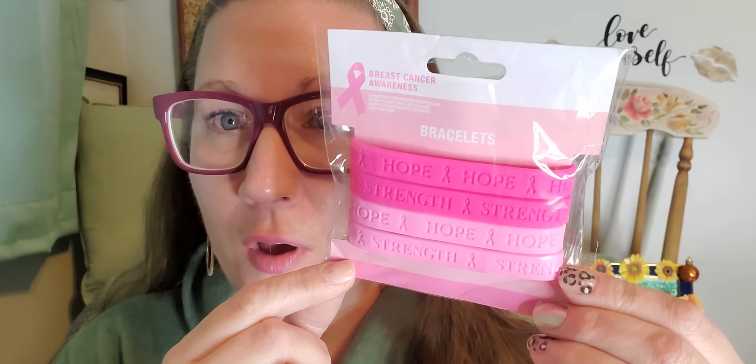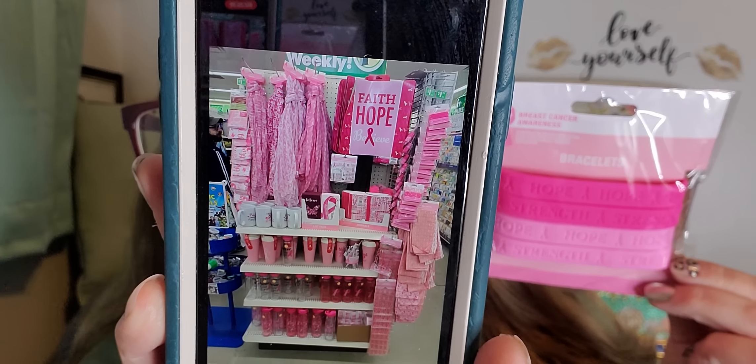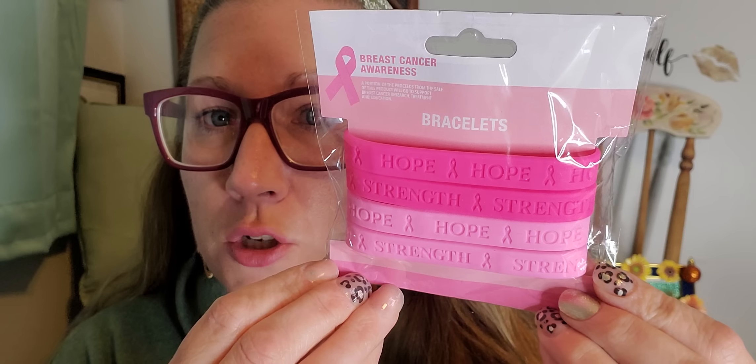Now I do have one other product and then it's also going to lead into me talking to you. This is the last thing I found for the haul on today for Happy Monday Dollar Tree Haul. I did find a whole entire wall — I took a picture of all of the things offered in this line. This was the setup at the Dollar Tree for cancer survivors and breast cancer awareness. I found this package right here — there are four bracelets in here that say hope and strength in a darker pink and a lighter pink. This is the last product I'm hauling today.